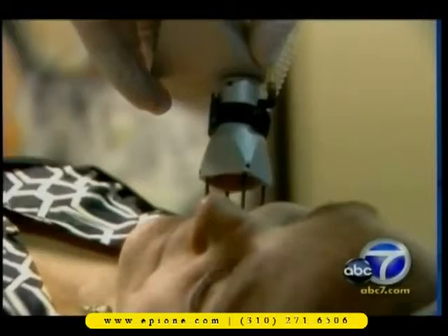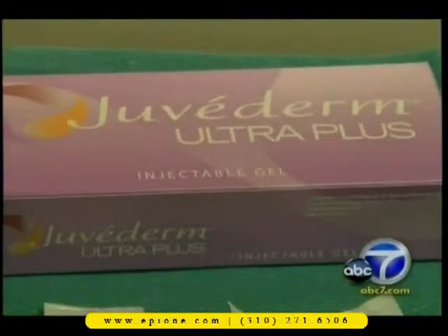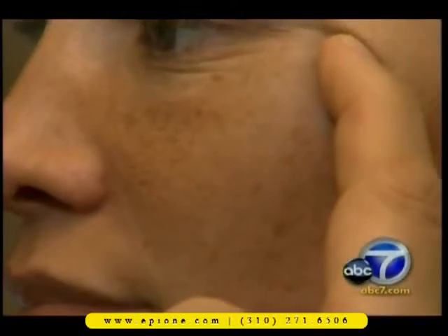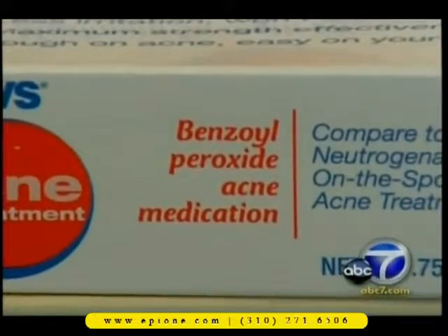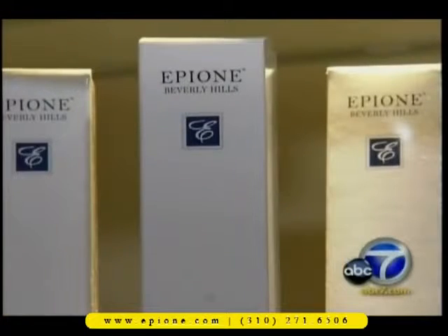Lasers can help with wrinkles, as can Botox. Some doctors suggest fillers like Juvederm or Radiesse to remedy hollowness or sagging under the eyes. Benzoyl peroxide and salicylic acid can treat acne before it starts. And ingredients such as hydroquinone and kojic acid can fade age spots.